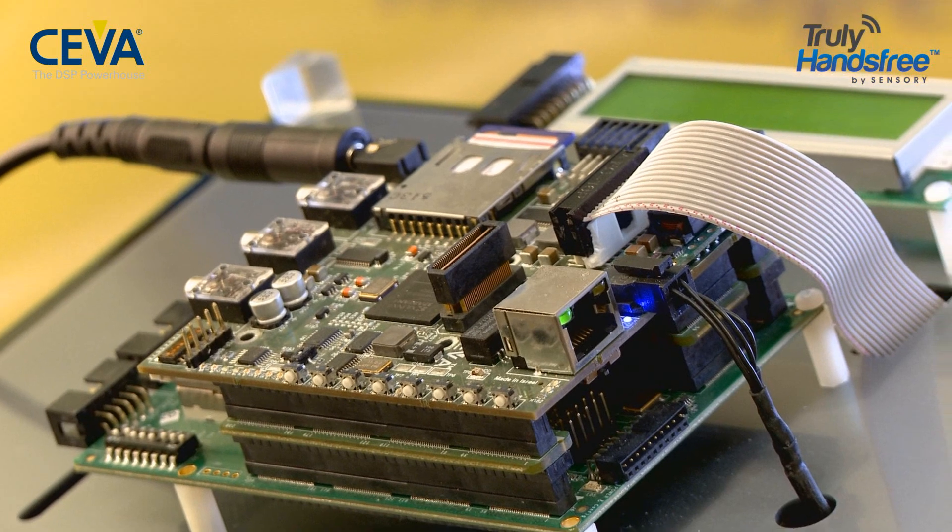In this demo, we'll see the capabilities of the SEVA TeakLite family enabling the truly hands-free voice trigger technology from Sensory Inc., a leader in speech technologies.